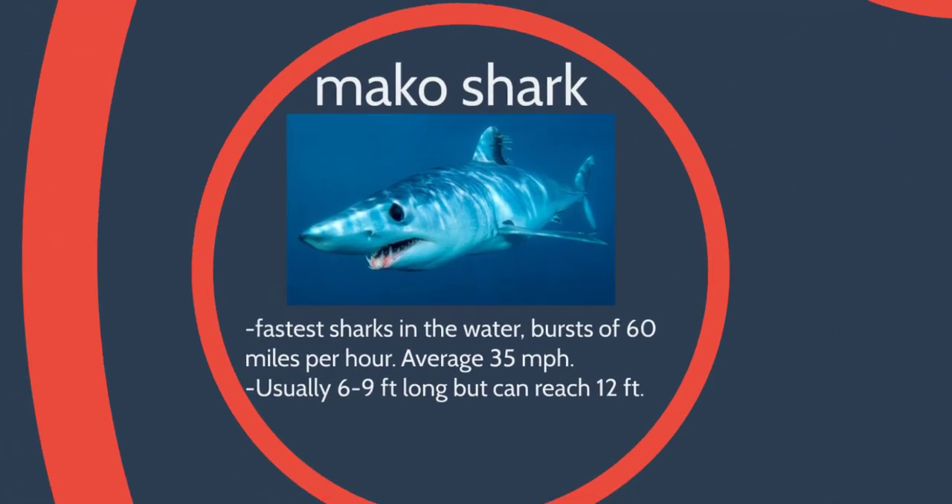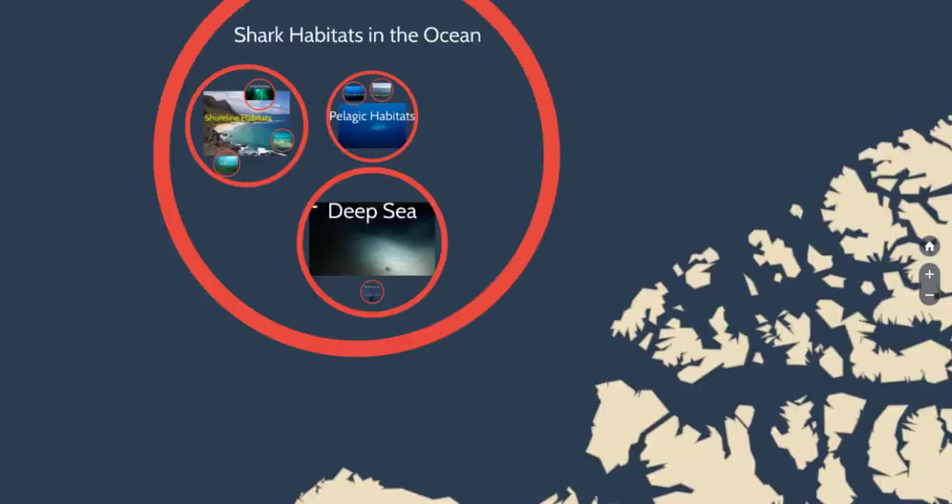Mako sharks are the fastest in the water. They can have bursts of 60 miles per hour and average 35 miles per hour. Usually six to nine feet long, they can get a little bigger. These guys are pelagic and they want to eat really, really fast fish like tuna. Being able to reach those fast speeds allows them to catch their prey.